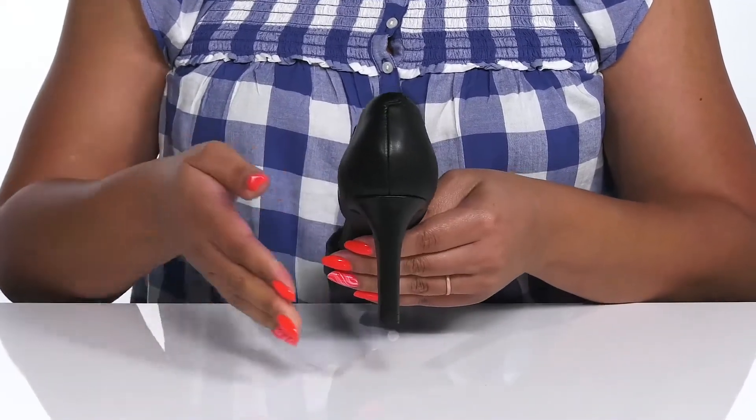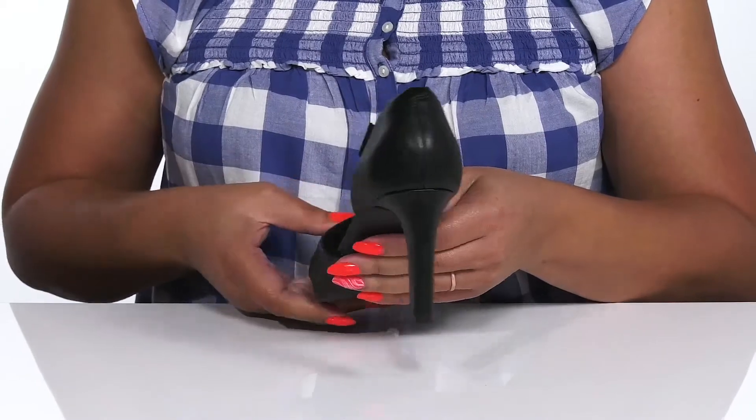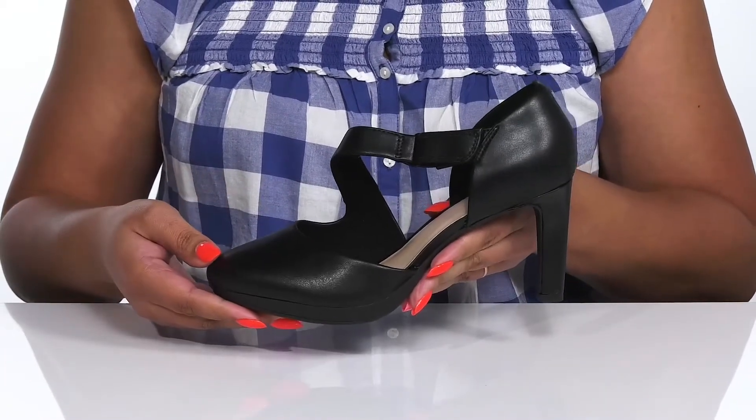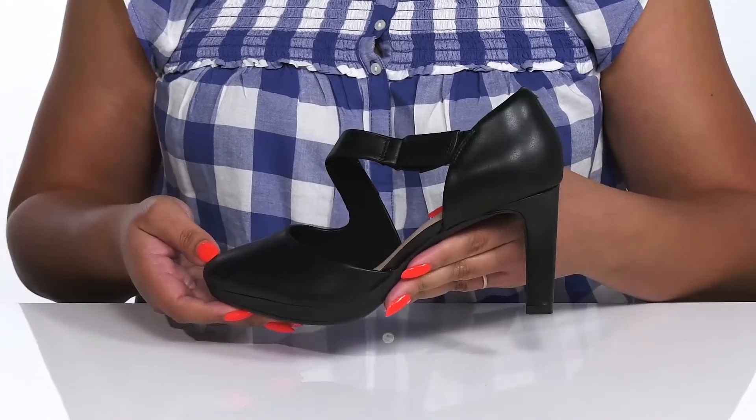You'll get a little over a 3 inch boost in height from the tapered heel at the back, and it's all on top of a grippy rubber outsole. Wear these with a cute black dress.